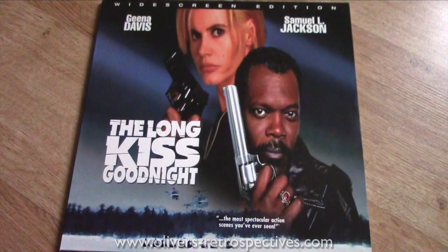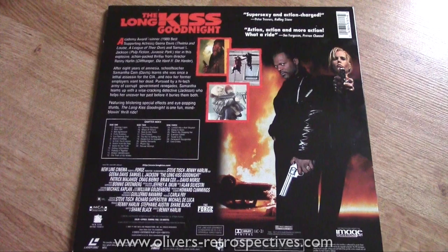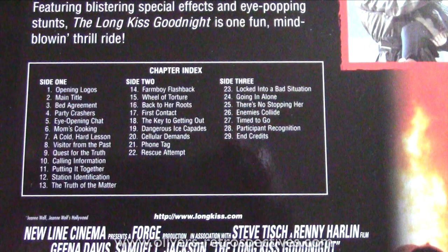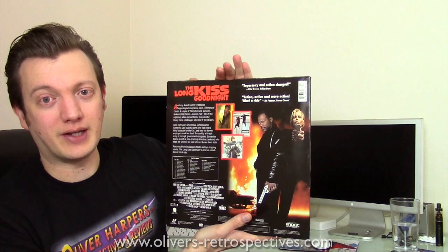Next we have The Long Kiss Goodnight — widescreen edition with Dolby Digital sound, directed by Renny Harlin and written by Shane Black, so you've got fantastic dialogue throughout. Very funny movie — Geena Davis is okay, but Samuel Jackson is great in mostly everything he does. The ending is superb; one of the best explosions on film — a giant petrol tanker exploding on a bridge. I will review this movie at some point because it definitely needs more love.